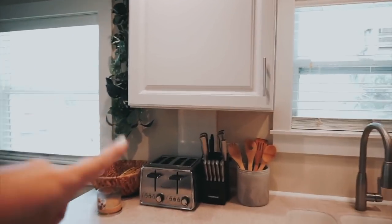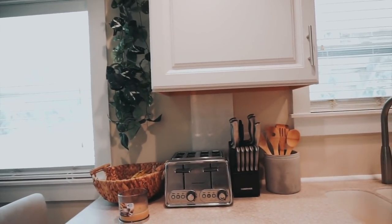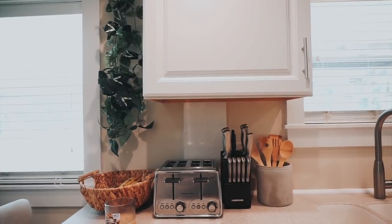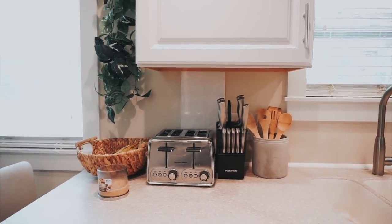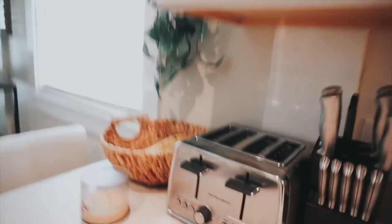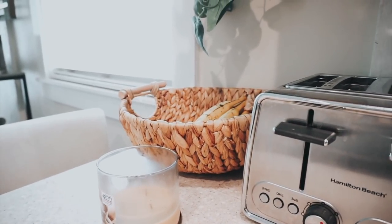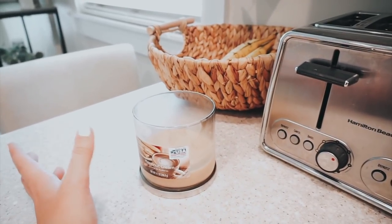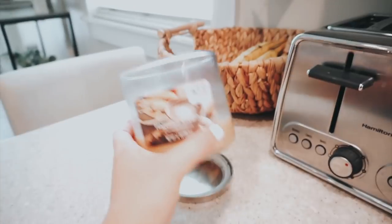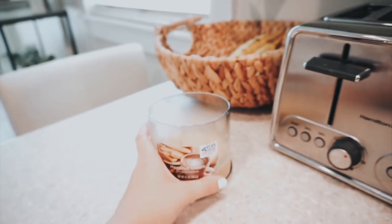Over here are these green leaves — I DIY'd that actually. I got all the strands of leaves at Dollar Tree so it was really cheap, and I pretty much just tied them all together and hung them from the ceiling. I always feel like adding greenery in a space makes it look really nice. Under that we have this really cute wicker basket — I think it was only like $10 at Ross. I always keep candles everywhere in our house; this one is the hazelnut cream candle from Walmart and we're almost out of it.